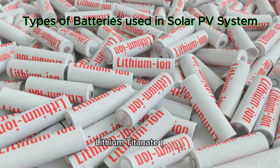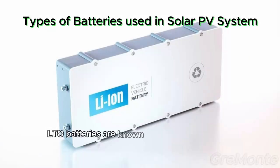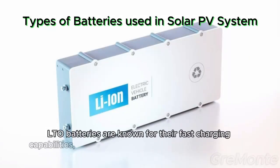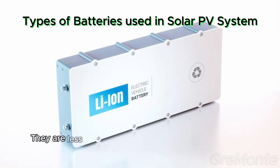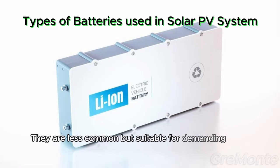Lithium titanate (LTO). LTO batteries are known for their fast-charging capabilities, long cycle life, and excellent performance in extreme temperatures. They are less common but suitable for demanding solar PV applications.